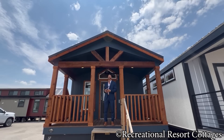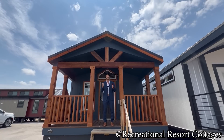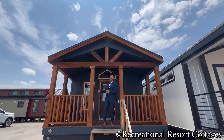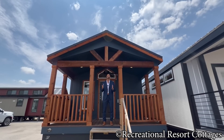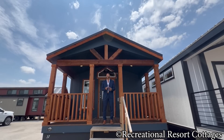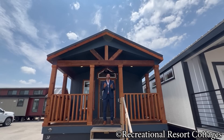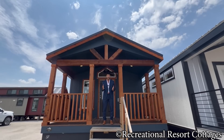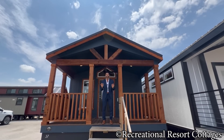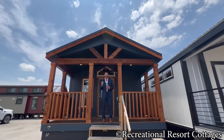As you see this home here behind me, it comes in at a whopping 16 feet wide, 58 feet long, and that's including the eight-foot front porch. And it's on sale today for $125,000. $125,000, you'll get everything you see besides furniture and decor. And what makes us so well-known here at Recreational Resort Cottages is, in fact, in our name, the Recreational Resort Cottage look. And right here behind me, this is fitting all the bill right here.